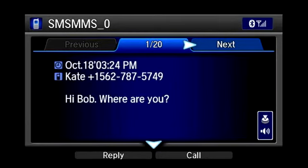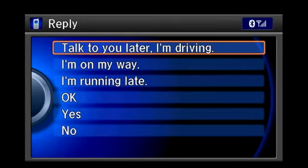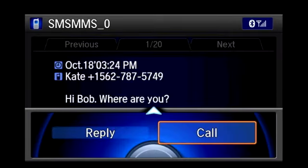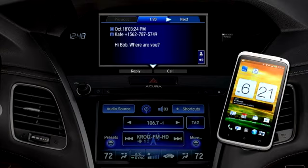The driver can respond to a text message or email while driving with one of six pre-written replies. From the open message, use the interface dial to select Reply — a list of six choices appears. The driver can select and send the appropriate choice, or simply select Call and the system will dial the sender's number. Note that data usage charges may accrue and that state or local laws may limit use of the text message feature while driving.